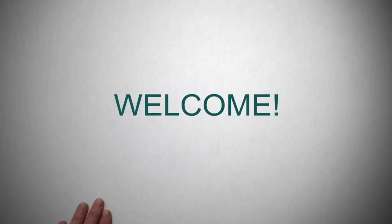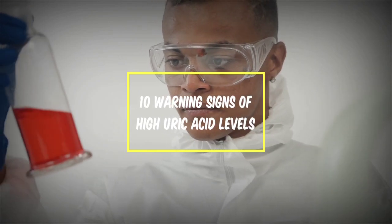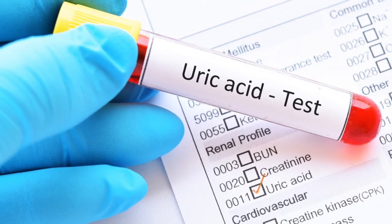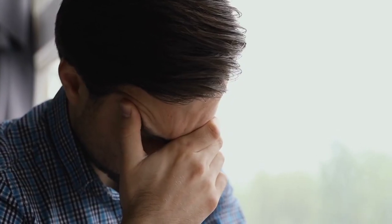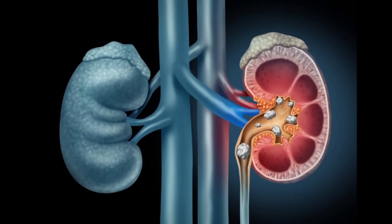Hello, and welcome back to our channel. Today's video is about the 10 warning signs of high uric acid levels that you should be aware of. Uric acid is a waste product produced by the body when it breaks down purines, which are found in many foods. When uric acid levels in the body are too high, it can lead to a variety of health problems, including gout and kidney stones. Let's take a closer look at the warning signs.